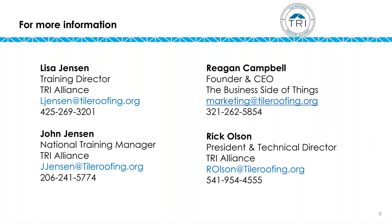I don't see any other questions, so Reagan's contact information is up there along with Lisa's, mine, and Rick Olson's. Again, we're a small industry so we really rely on each other. If you've got ideas, want to ask direct questions, or make suggestions, we're always open to it. You can take a screenshot of that or go to the website at tileroofing.org — all of our contact information is there. Reagan, thank you very much for today.